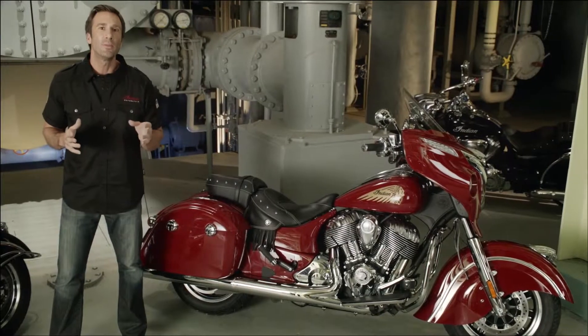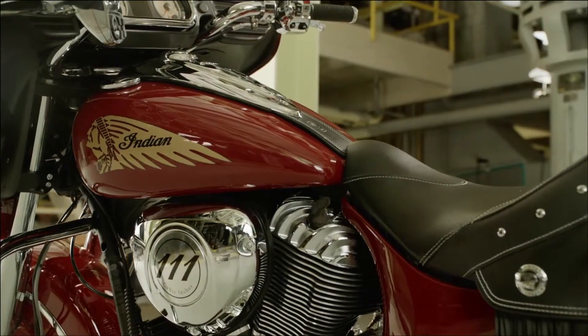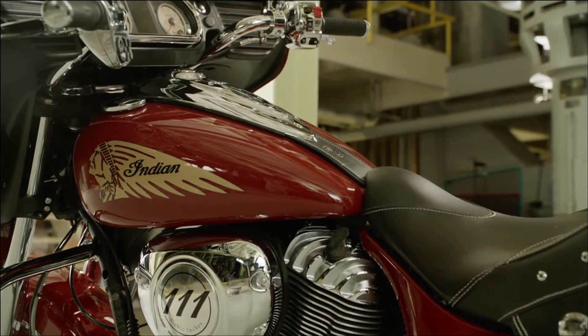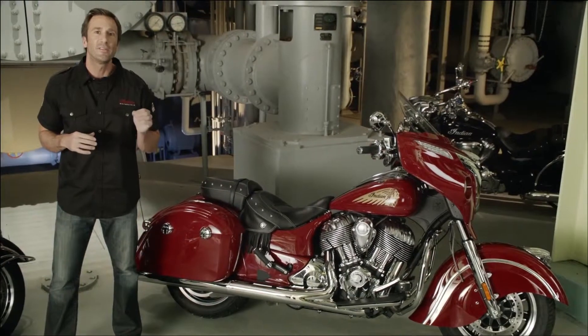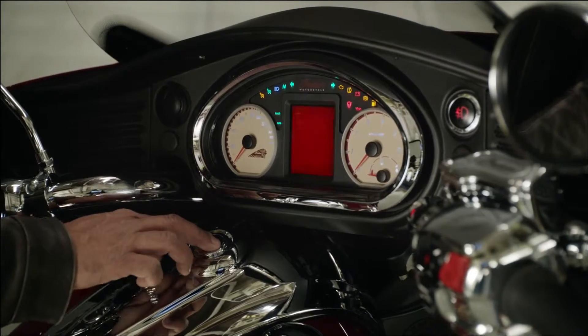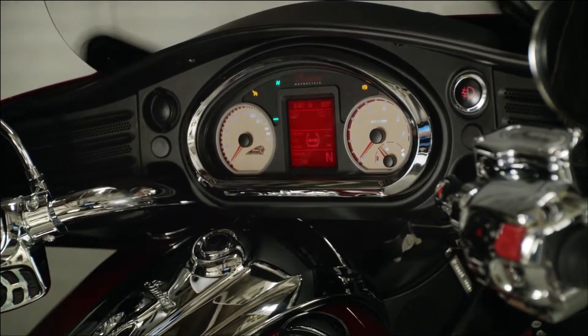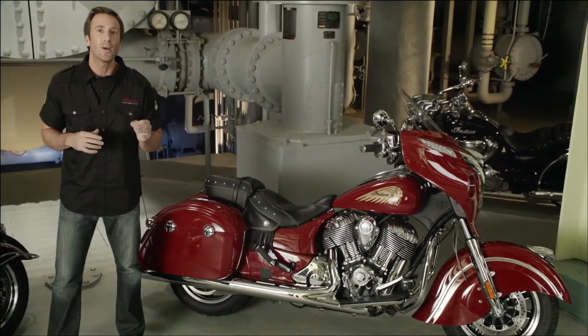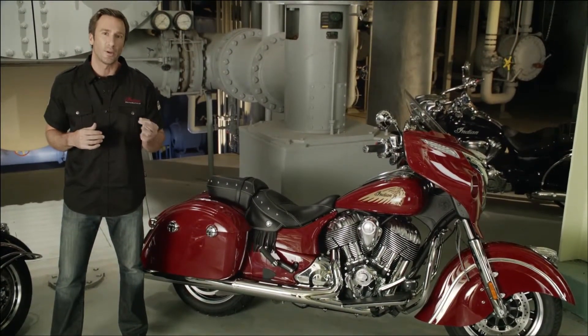We applied a premium chrome finish on nearly every possible surface and added anti-lock brakes and cruise control as standard equipment. The Chieftain also features a keyless start system — keep the key fob in your pocket, press the engine start button on the bike, and get rolling. If you forget or misplace your key fob, your personalized access code lets you start your bike.